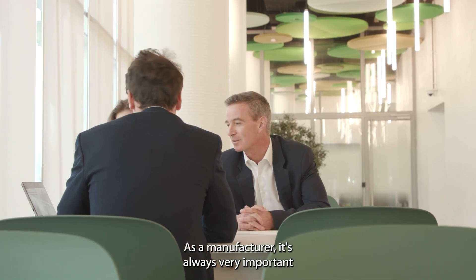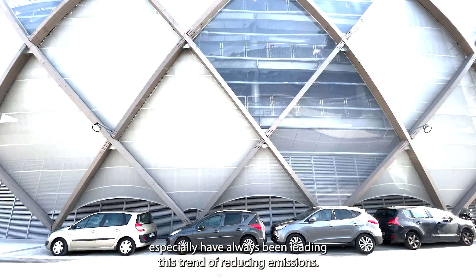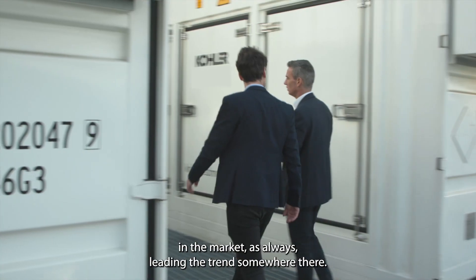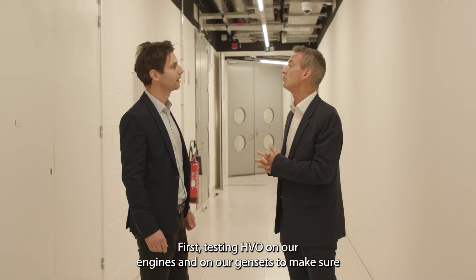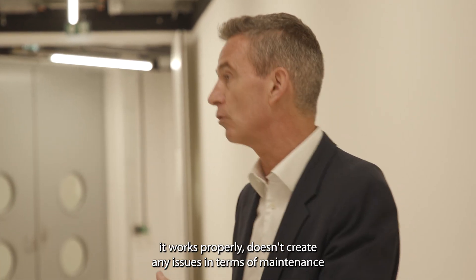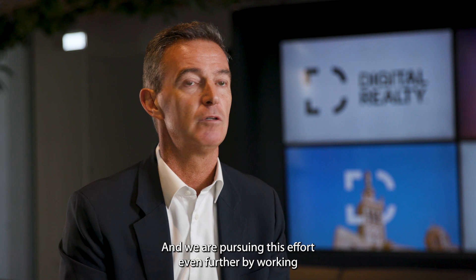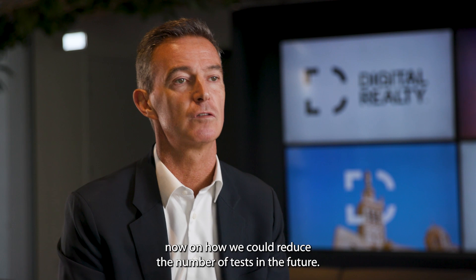As a manufacturer, it's always very important to be responsive to customers, and data center customers especially have always been leading the trend of reducing emissions. Digital Realty, being one of the main players in the market, is always leading that trend. We have been working together — first testing HVO on our engines and gensets to make sure it works properly and doesn't create any maintenance issues for products already installed or to be installed in the future. We are pursuing this effort even further by working on how we could reduce testing going forward.